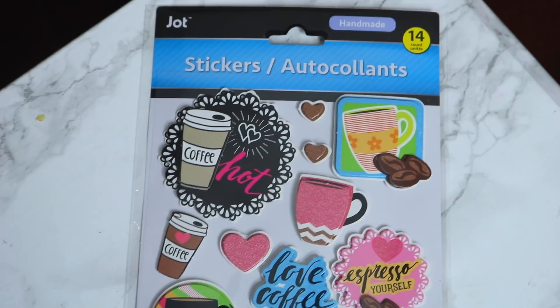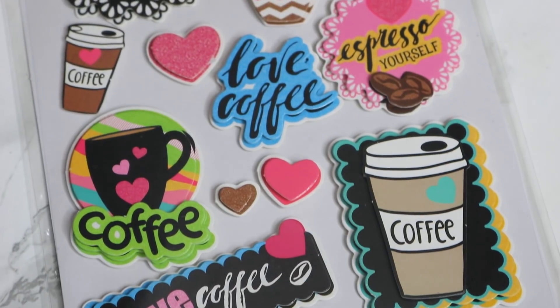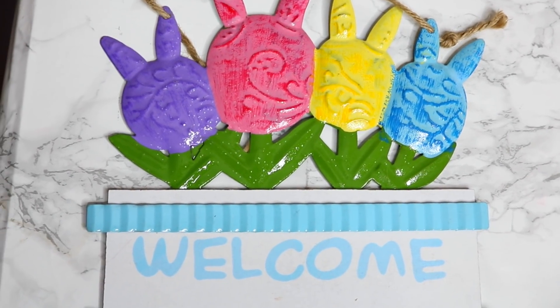Here are some more stickers I found — coffee stickers with a little coffee mug, 'espresso yourself,' and 'coffee hot.' I think these are absolutely adorable — you could even make a cute card out of them. I also picked up something for the back door of the new place. I'm going to try gardening! I have a backyard now and I got this welcome sign with little flowers on it.